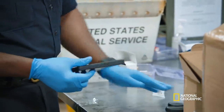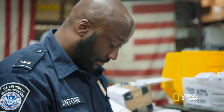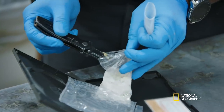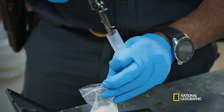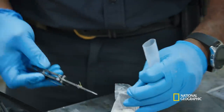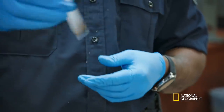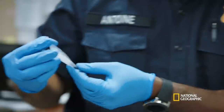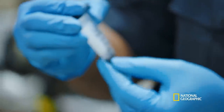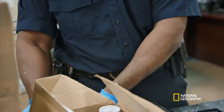Now we're going to test what we thought was MDMA. Just need a little sample — we don't need much. Positive for MDMA ecstasy. This is Schedule 1, so it's going to be seized and it will be destroyed.